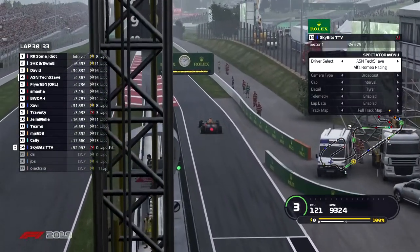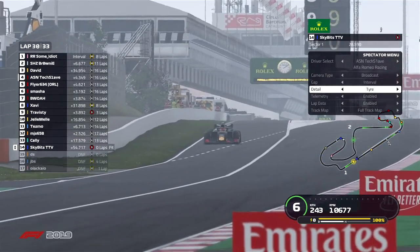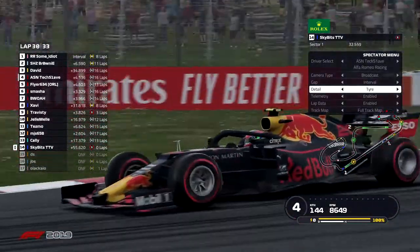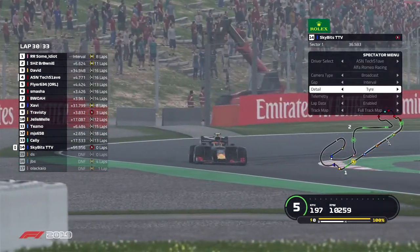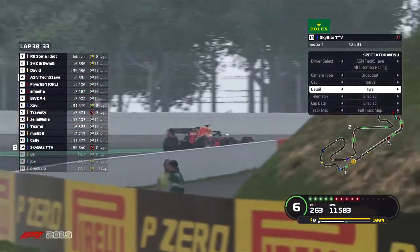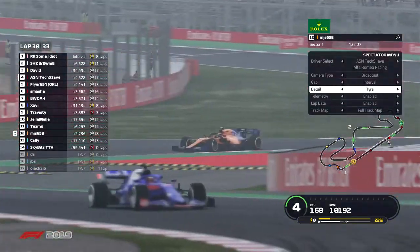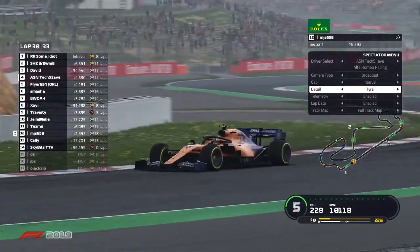Skybits comes out of the pits on the soft compound tire — looks like he went in for fresh tires. Maybe he'll be looking to set the fastest lap of the race. It's also possible he had wing damage — so fresh wing, fresh tires, fresh pace hopefully for the Red Bull driver. He'll be looking to maybe set a fastest lap here in Spain to get some kind of points.